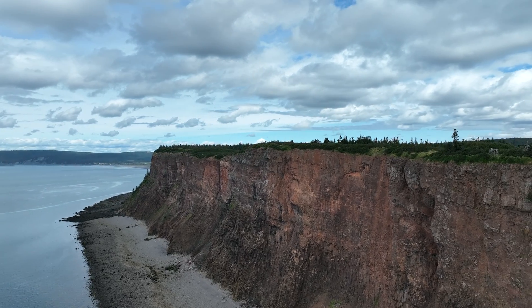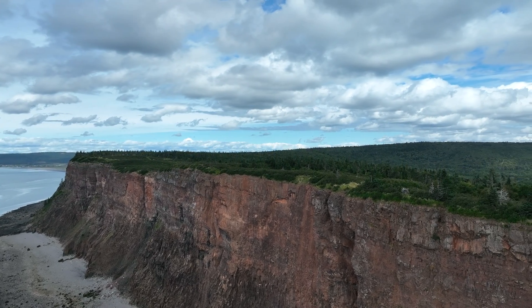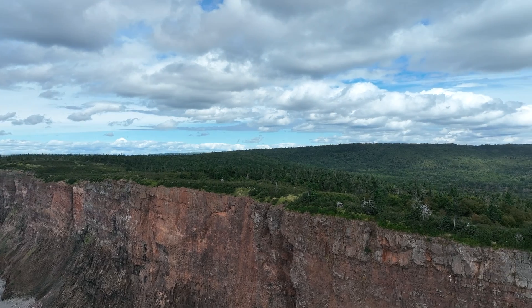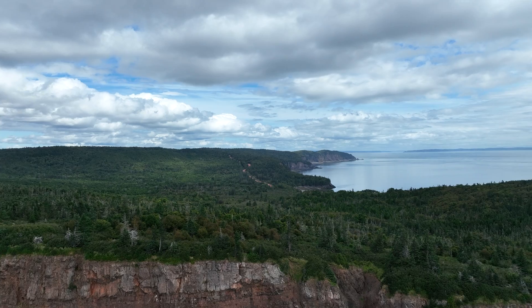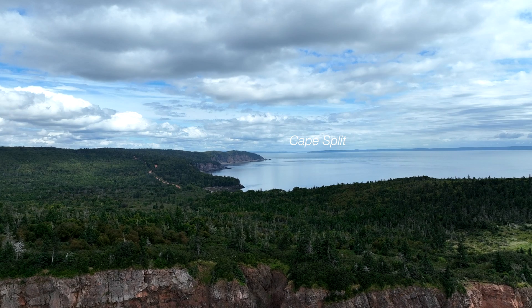As we climb up over the cliffs and turn to the east, we can imagine the lens of North Mountain basalt extending under the Bay of Fundy and forming the west coast of Nova Scotia, which we see to the east from Cape Split down to Briar Island.